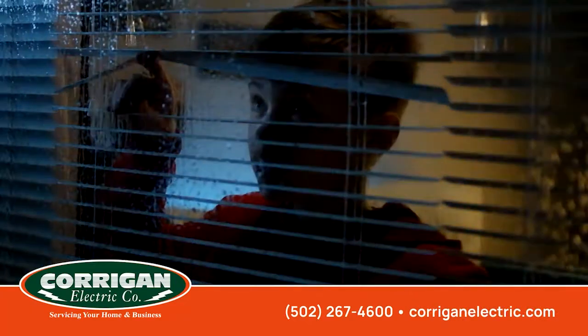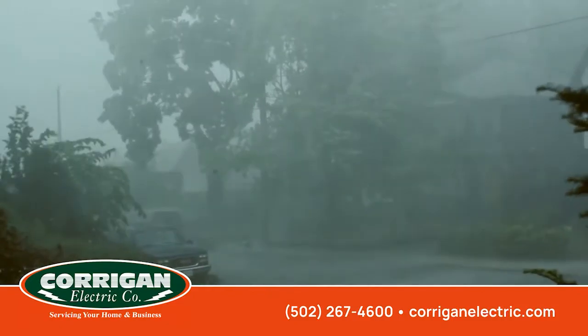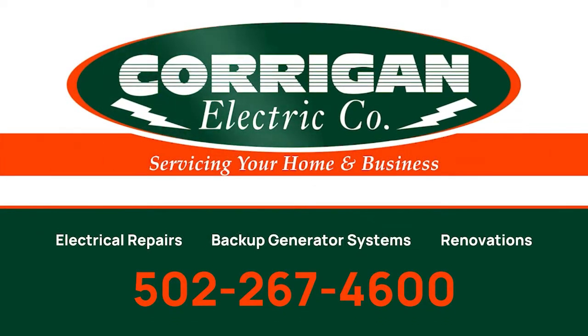Corrigan Electric can help make sure your family is prepared when there are power outages and severe weather hits. Call Corrigan Electric today and ask about our Briggs and Stratton generator systems. You know it's it — Corrigan, give us a call.